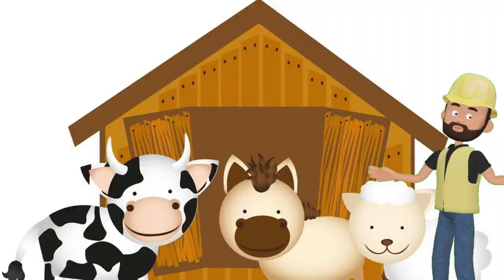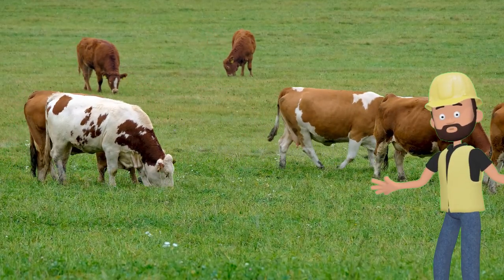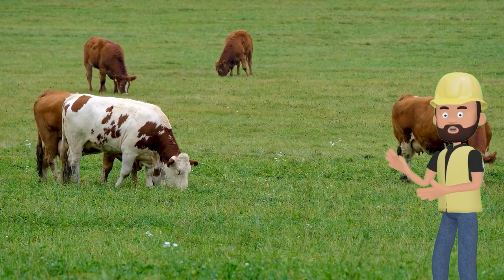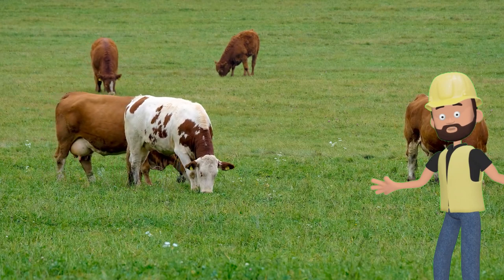Our first farm animal is the cow. Cows are big and gentle animals. They give us something really important — milk. Milk is used to make yummy things like cheese and ice cream. Cows also say moo! Can you say that? Moo!